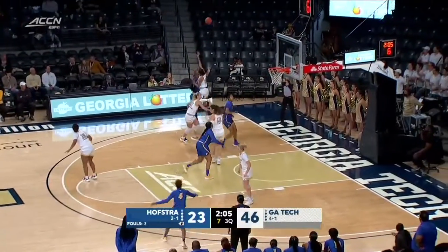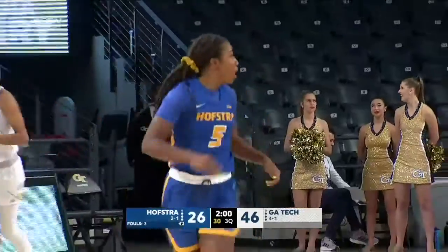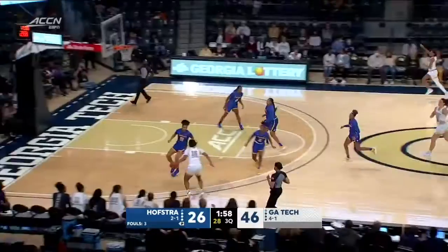Hines drives and dishes, and the three is good. Jayla Peacock, the redshirt junior — Jayla Peacock, nice three-pointer.